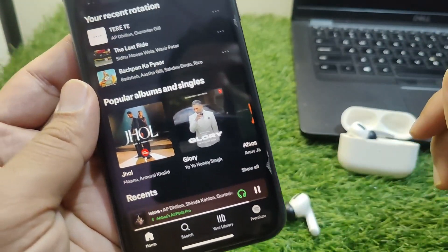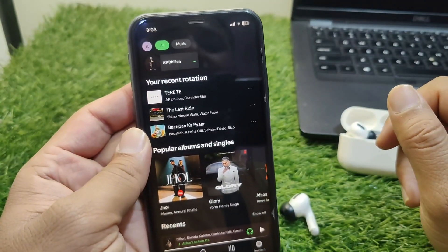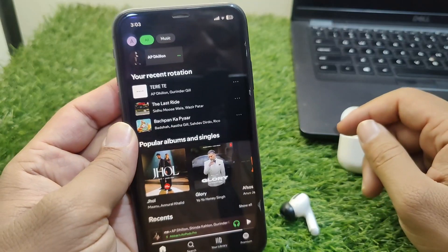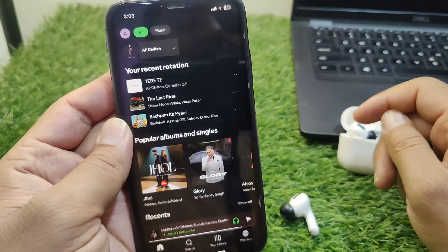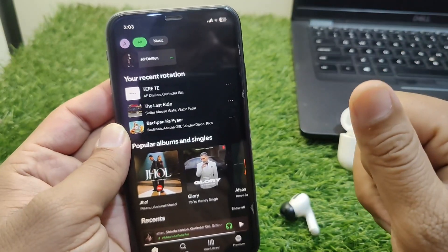If I tap the play button, then it will start playing. This is the way you can follow to stop Spotify from playing automatically in car and Bluetooth. That's it for today's video — hope this helps. Please like and subscribe to my YouTube channel. Thank you.